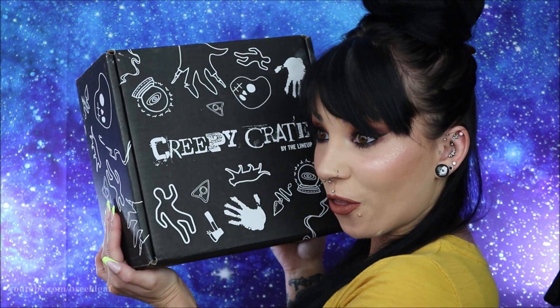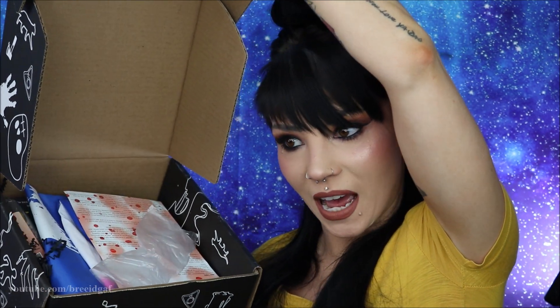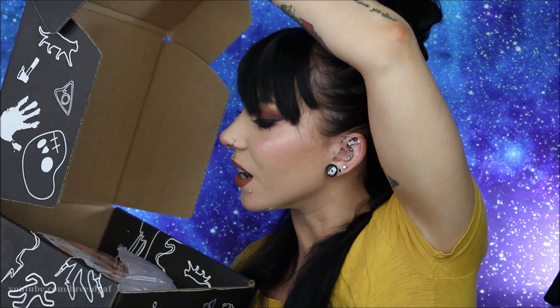If you want to open this box with me and see all the creepy fun stuff, let's get started. If you're interested in checking out Creepy Crate, I'll have a link at the top of the description box — it's not an affiliate link, I'm not making any money off your clicks, I just want you to be able to find them. Okay, we've cut the tape so it's time to open up the Creepy Crate! I have my Jason mug here — very appropriate.